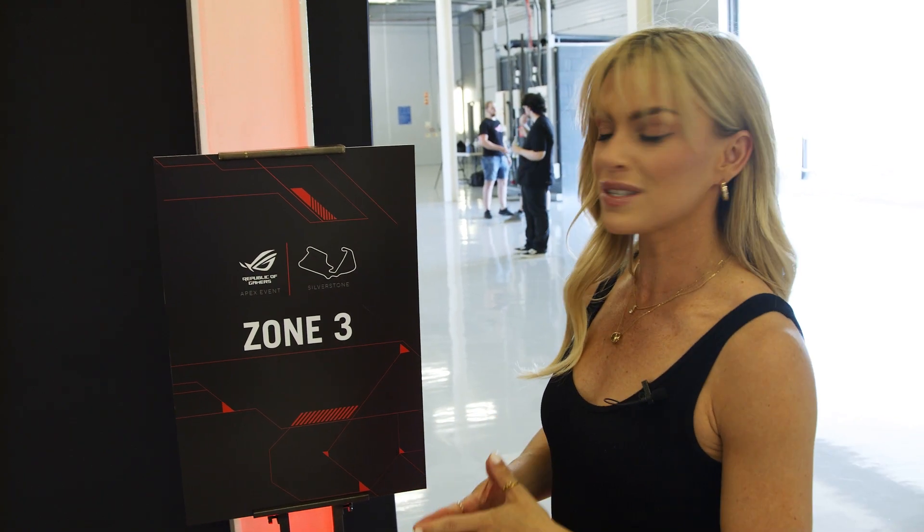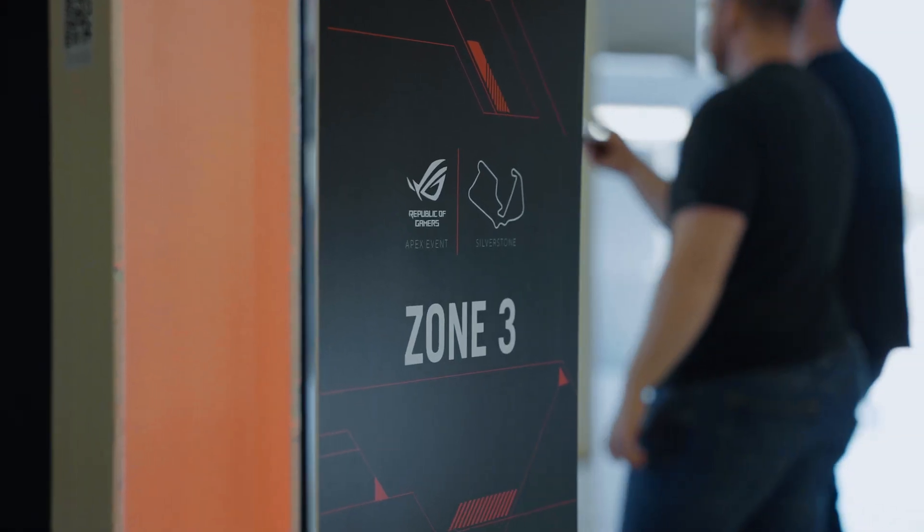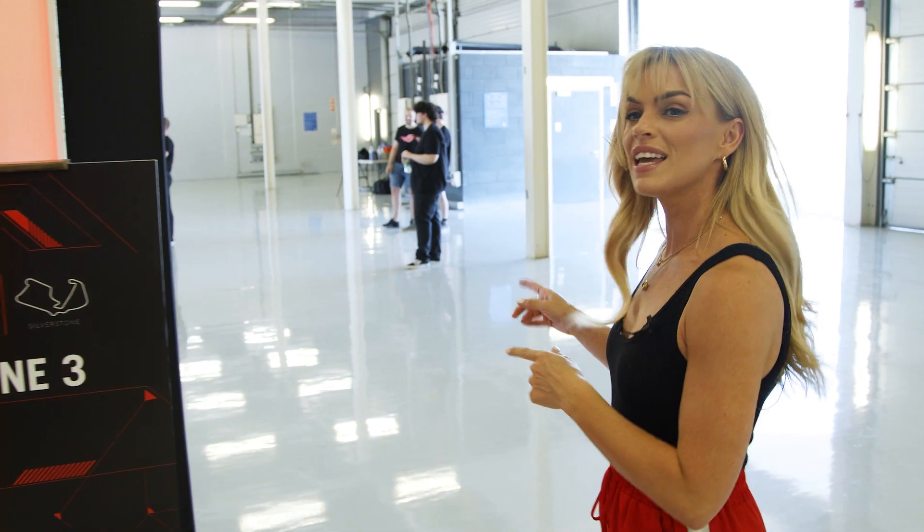I've had my practice laps in on the sim. We are heading into Zone 3 now — we are finally taking to track. We've got some really cool cars to drive. Just heading over to the driver briefing now and I will see you in the car.